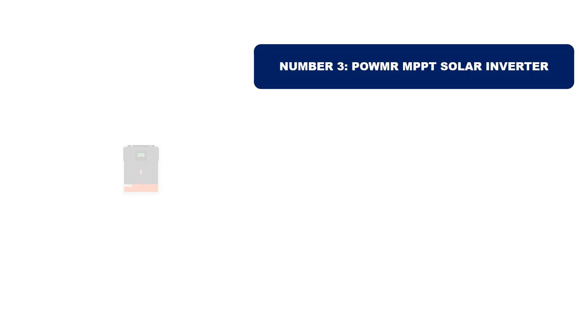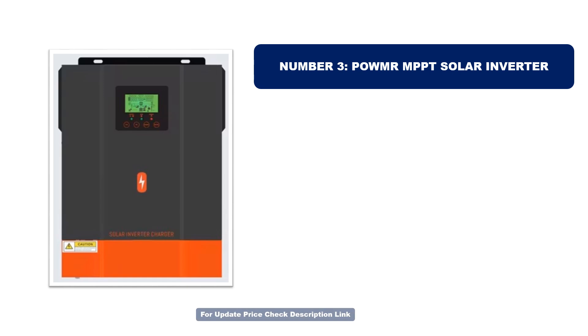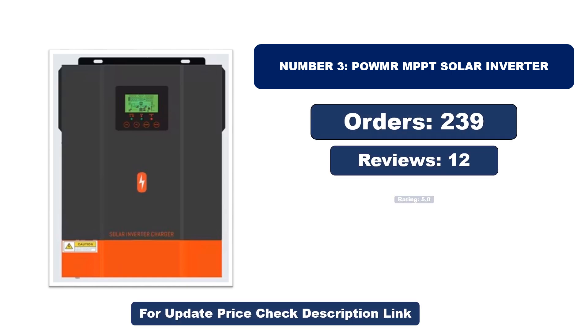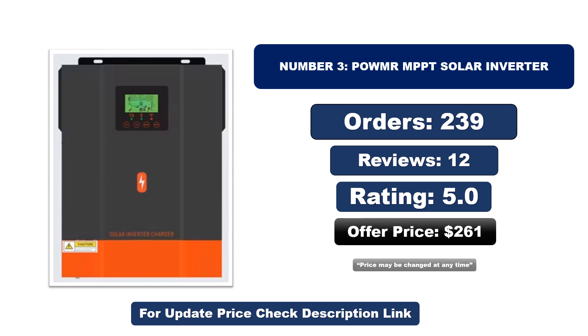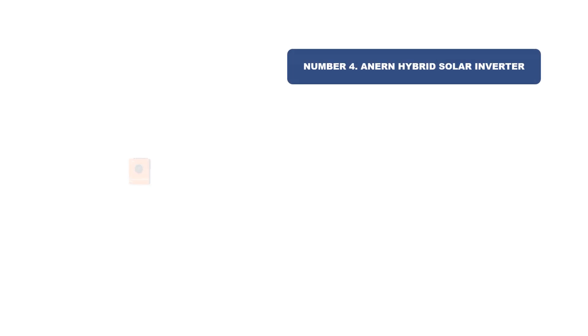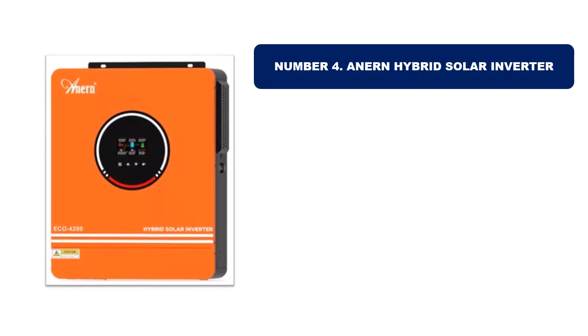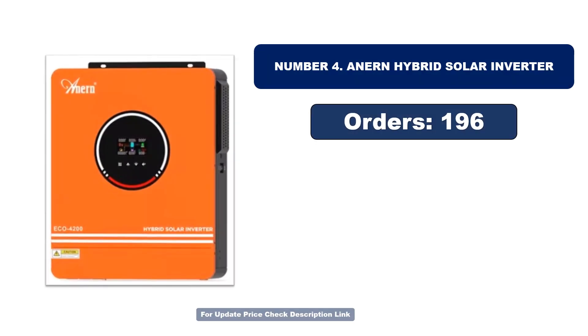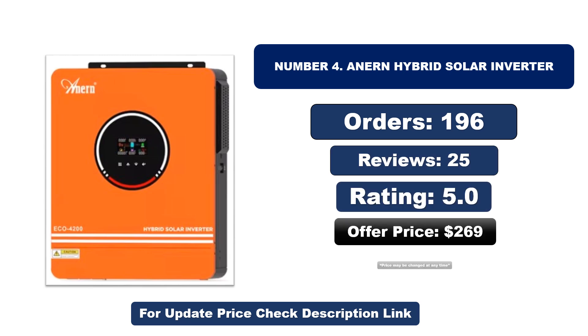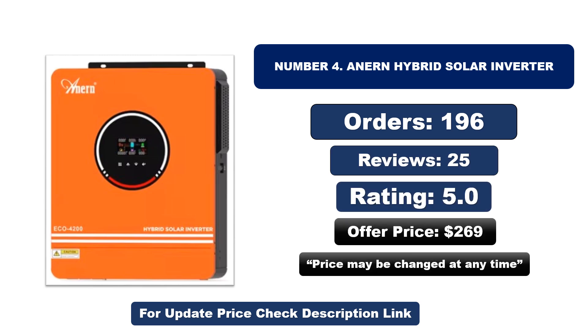Number three: this is the best quality product on the market. Orders, reviews, rating, and price are noted, but price may be changed at any time. Number four: this is another best quality product. Orders, reviews, rating, and price are noted, but price may be changed at any time.